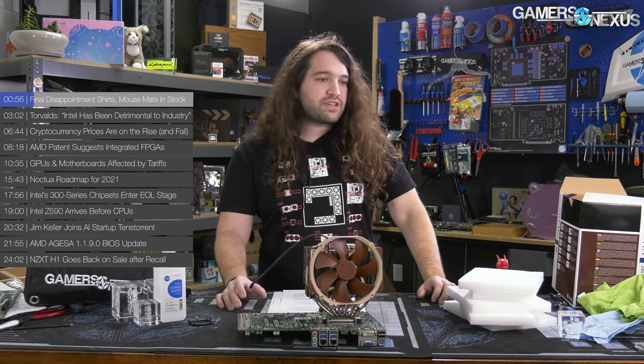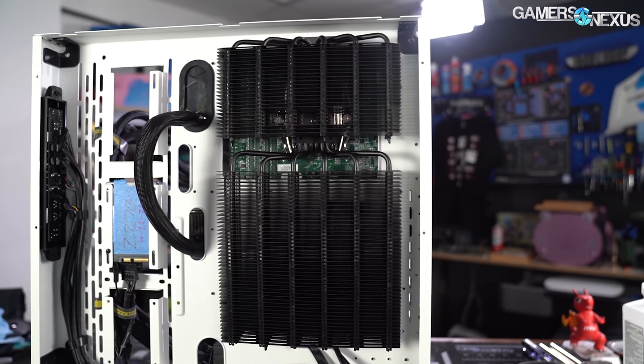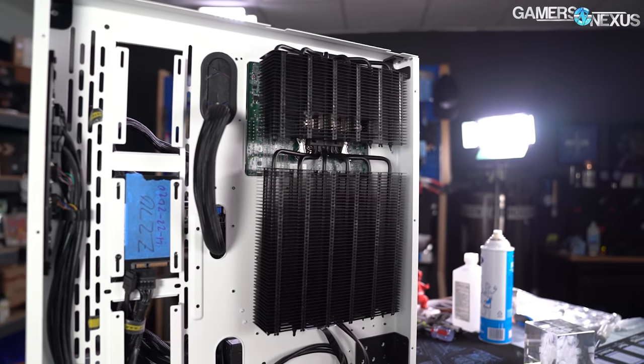The reason it's so unique is because there's a massive passive cooler that accompanies this, and then we also strapped an Octa fan on it — we put a 200mm fan on it. But anyway, check that video out.